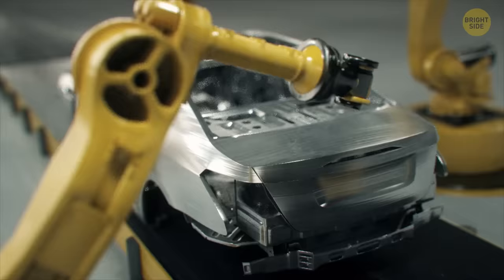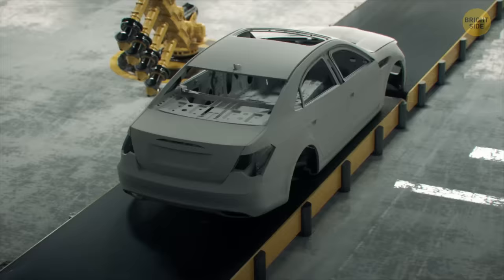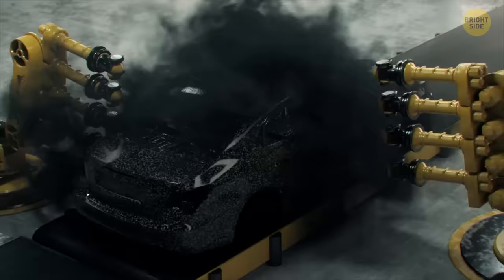When the car body is assembled, the conveyor belt sends it to the next step: painting. It all starts with a primer. It makes the car's surface smooth, protects it from corrosion, UV light, and even extreme temperatures. Also, the paint sticks easily to the primer.